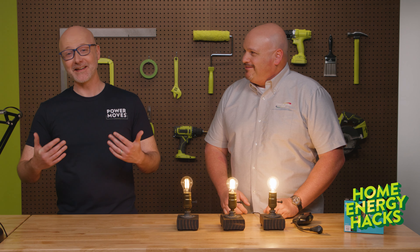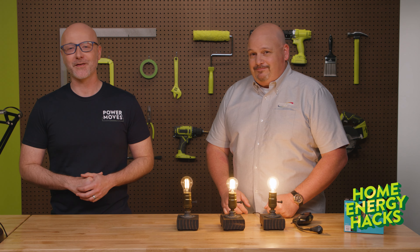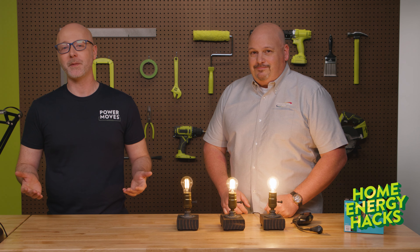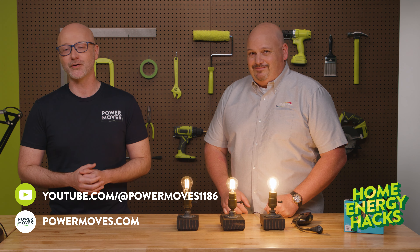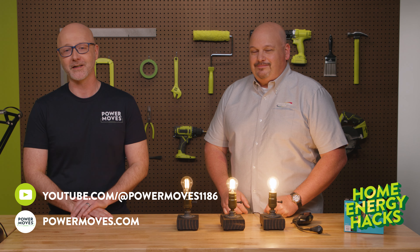Oh wow, those are some pretty serious savings — that sure sounds like a hack to me. It's more like a no-brainer. I definitely feel a little less dimwitted after this chat. Thanks for all your help, Jake. I'm always happy to help and talk about creative ways for homeowners to save more energy and money. We'll be back again soon with more epiphanies from Home Energy Hacks. In the meantime, subscribe to our YouTube channel and visit powermoves.com to make sure you never miss out on helpful advice.